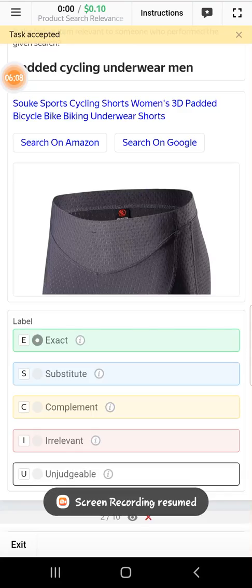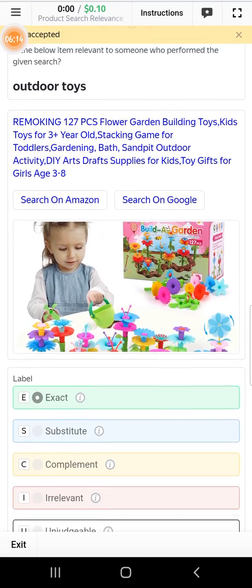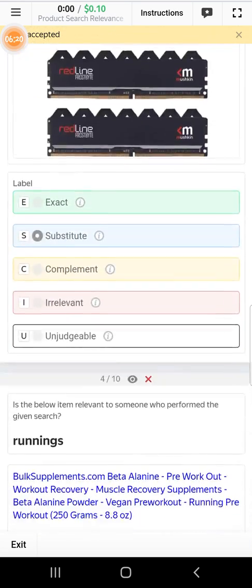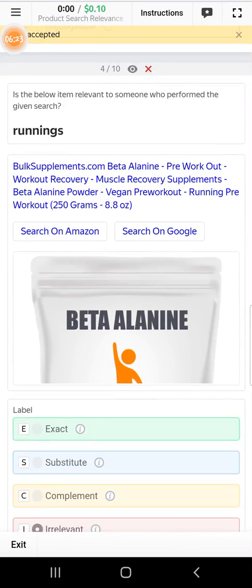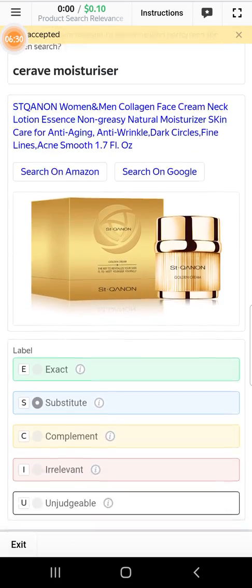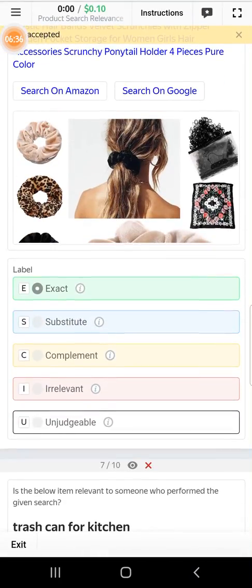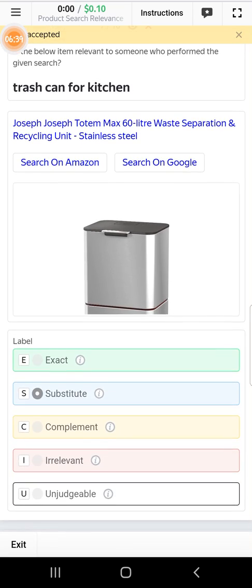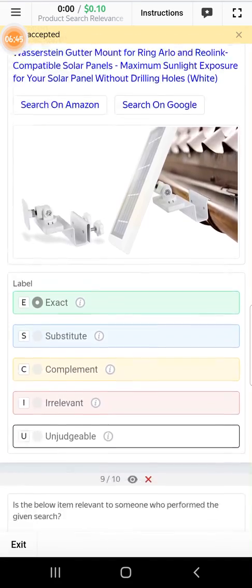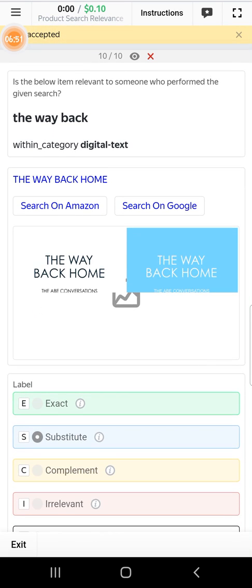Here is the first one. The second one is a toy — select the first option: subtable. Irrelevant. Subtable. Exact. Exact. Subtable. Exact. Exact. Exact. And this one will be subtable.